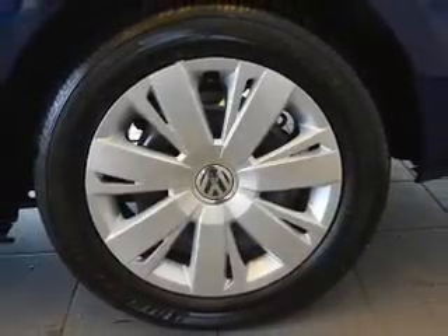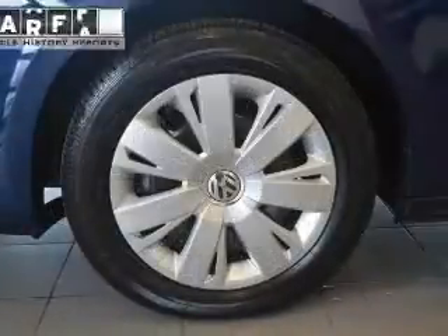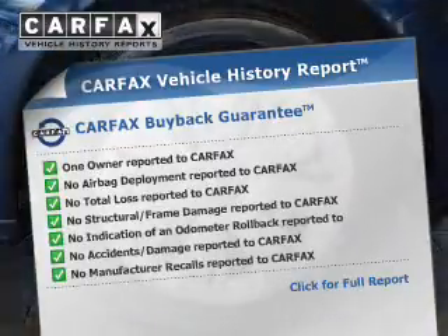Anti-lock brakes help you bring your vehicle to a safe stop. Let the outside in with a power sunroof. This vehicle comes with a Carfax report, which reduces your buying risk by providing the vehicle's history before you purchase.